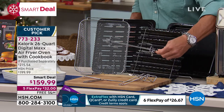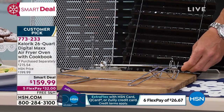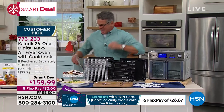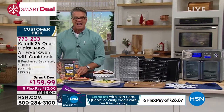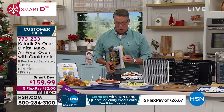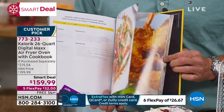You also get the rotisserie spit that goes inside, so you can rotisserie your chickens rather than buying them at the store. Do it yourself — put your own rub on it. And one of my favorite things is that Jamie is also including — and this is huge — a full-color cookbook to go along with it.